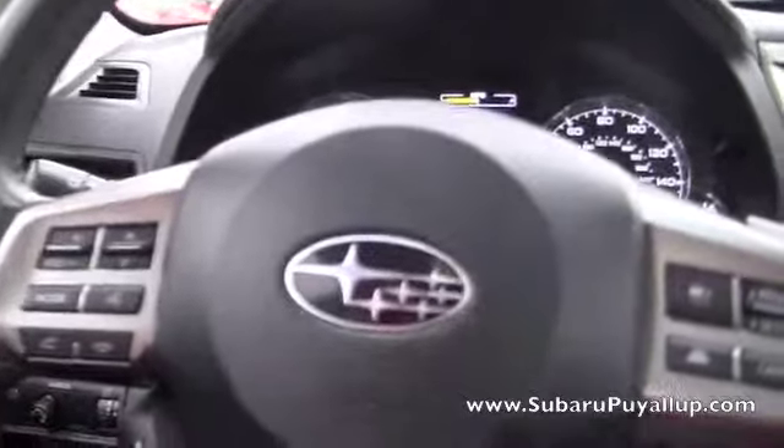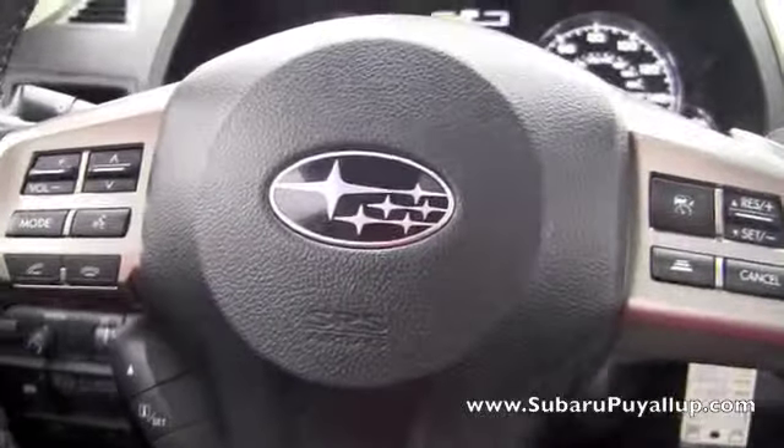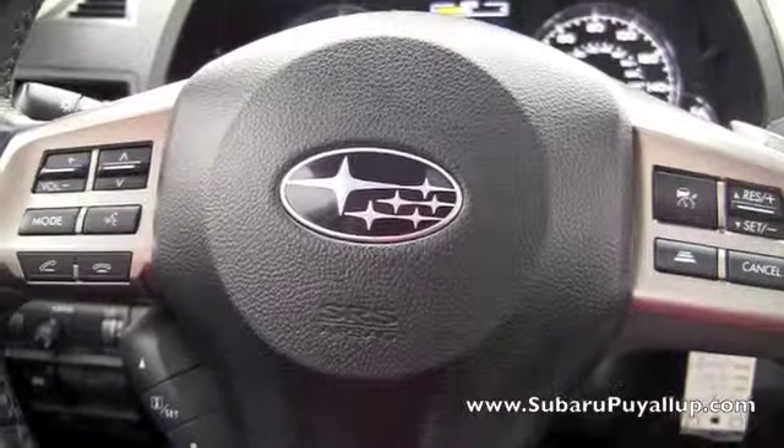And also, if you can see, the side mirrors are heated. I don't know if you can see the little symbol or not. If you have any questions, just give us a call or visit our website, and we'll be more than happy to help you. Thanks for watching.